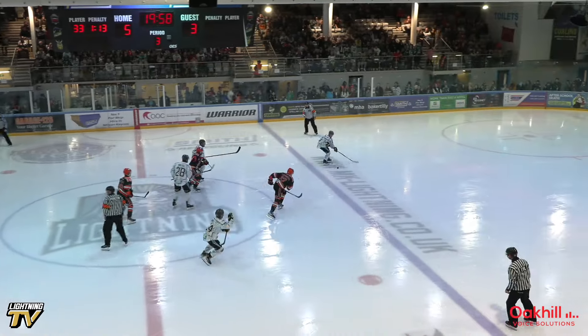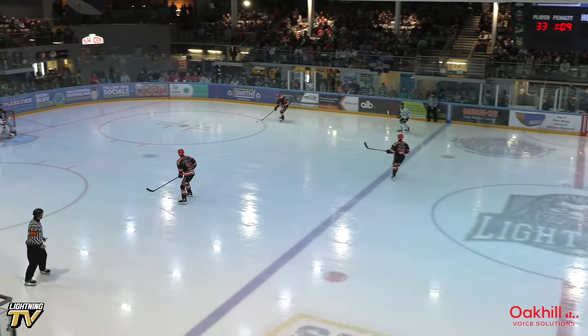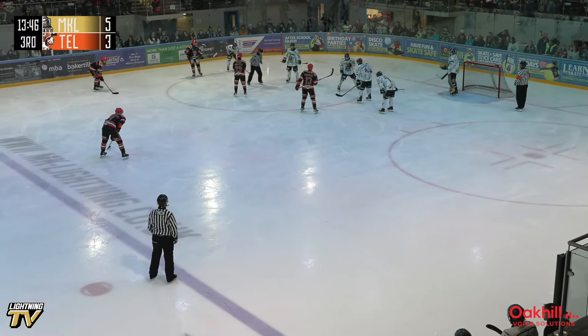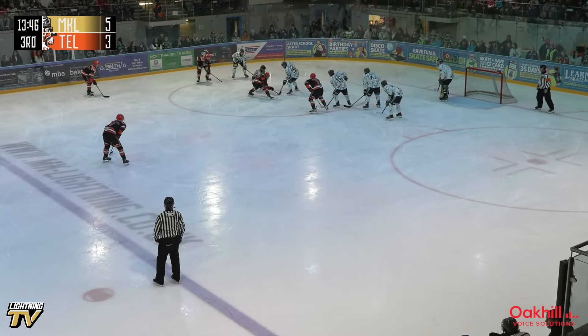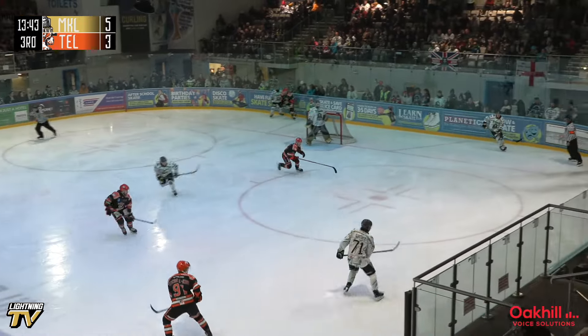Let's play hockey. Face-off win for the Lightning — Ben Solder clears it and Luka will retrieve it. Telford putting a little bit more pressure on the Lightning now — they need to try and find a goal from somewhere to lift the spirits.